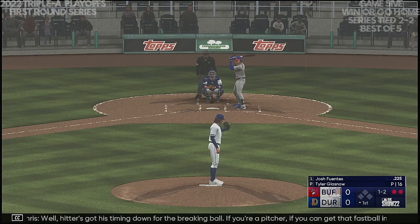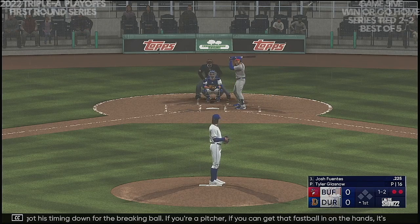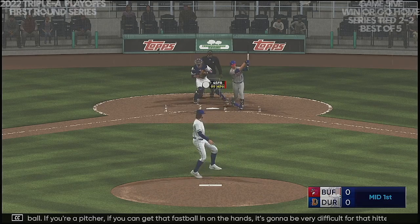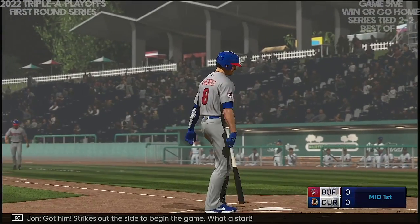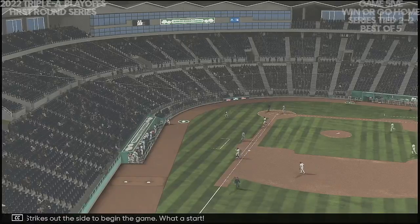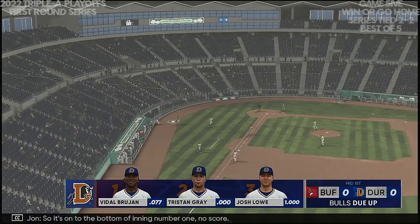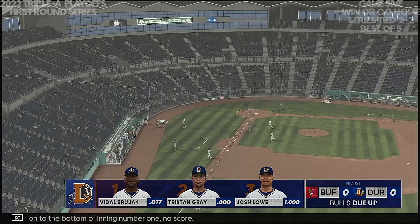The hitter's got his timing down for the breaking ball. If you're a pitcher and you can get that fastball in on the hands, it's going to be very difficult for that hitter. Got him — strikes out the side to begin the game. What a start. End of a half inning of play, so it's on to the bottom of inning number one. No score.